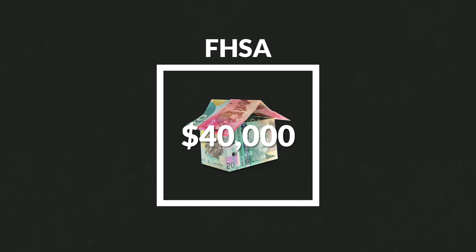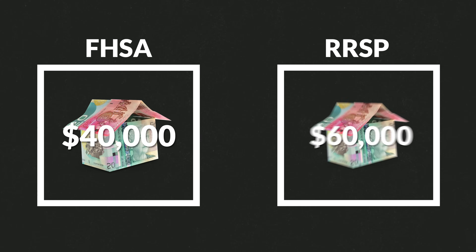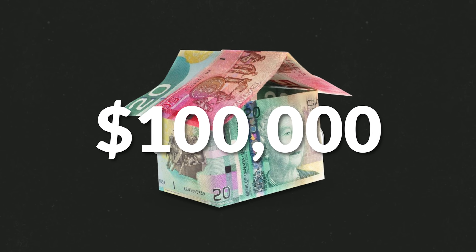It's also worth mentioning that you could use a combination of potentially all of these different accounts to save up to buy a house. For example, you could max out your FHSA with $40,000, max out the amount you can have in your RRSP's First-Time Home Buyers Plan with $60,000, and use both of those different accounts together — giving you $100,000 plus. So that's still an option too.